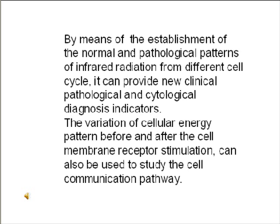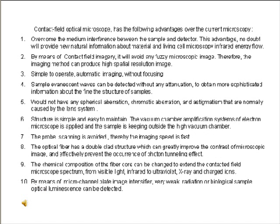The Contact Field Optical Microscope has the following advantages over current microscopy: 1. Overcomes the medium interference between sample and detector, providing new natural information about material and living cell microscopy infrared energy flow. 2. By means of contact field imagery, it avoids any fuzzy microscopic image, producing high spatial resolution images. 3. Simple to operate, automatic imaging, without focusing. 4. Sample evanescent waves can be detected without any attenuation, obtaining more sophisticated information about the finest structure of samples.